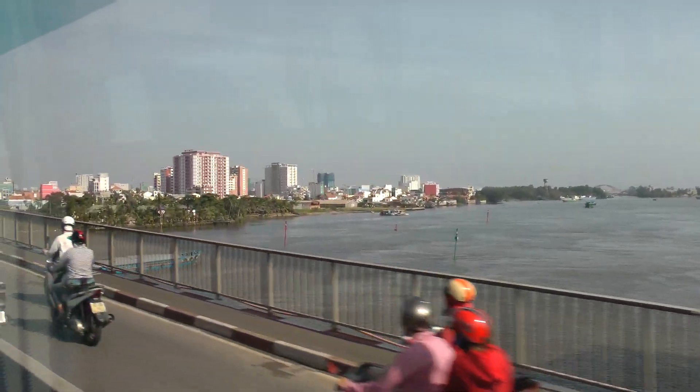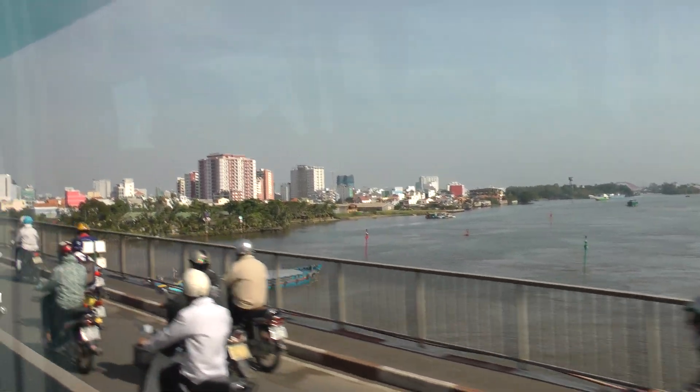River. This is not the Ho Chi Minh River — this is the Saigon River.